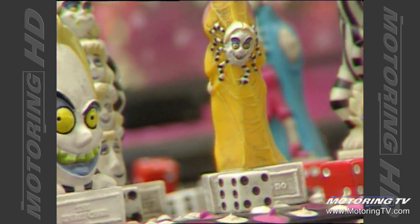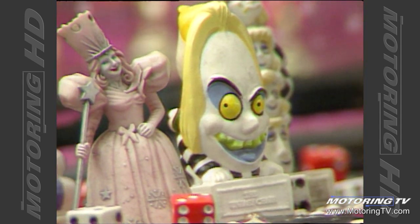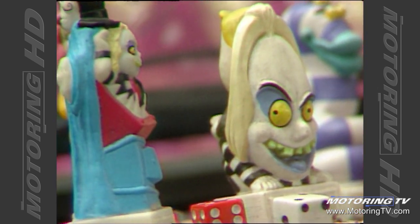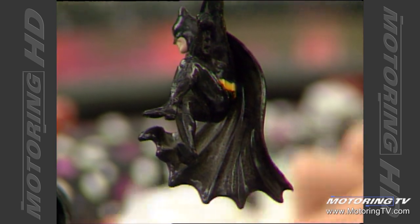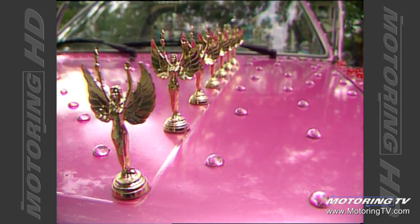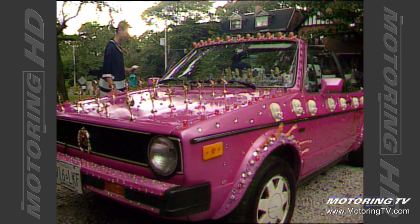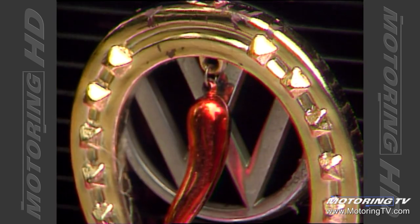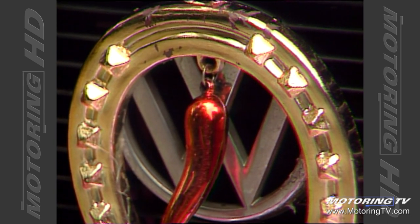The most specific things on the car are on the dash. I have Beetlejuice characters, which are from a cartoon that my husband produces. And I have dice. I have acrylic paint — pink and white and black. I have little bowling trophies down the front, and a good luck horseshoe with a red pepper hanging from it, right on the front where the Volkswagen emblem is.